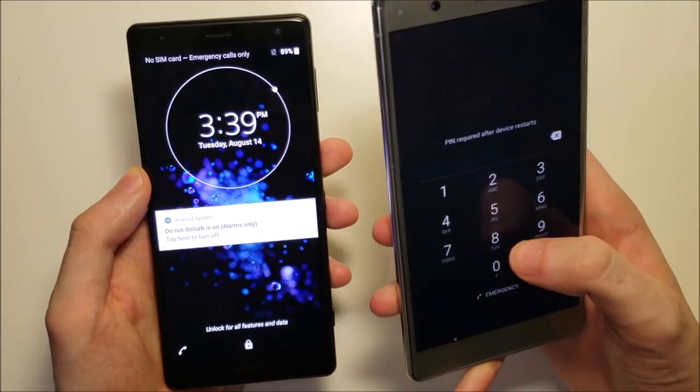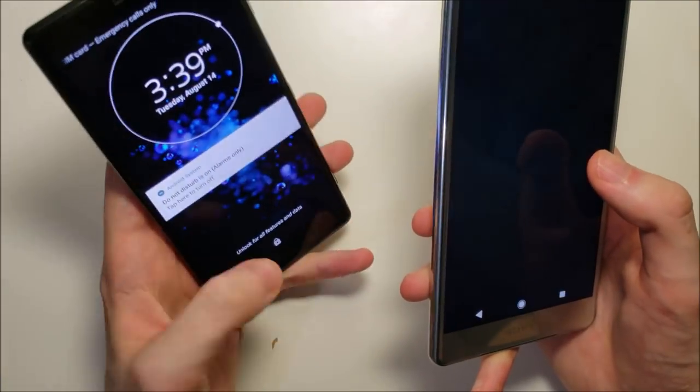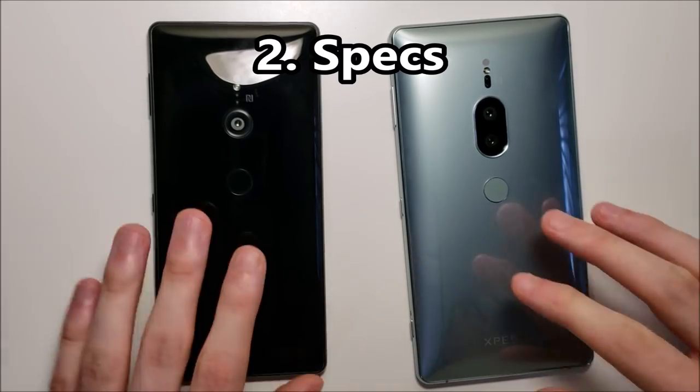The Premium is first on the boot up, with the XC2 about half a second behind. Now, time for the specs.